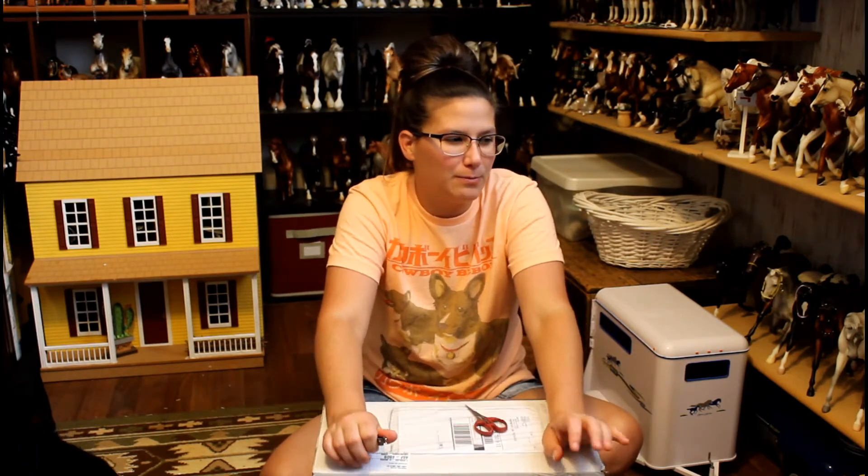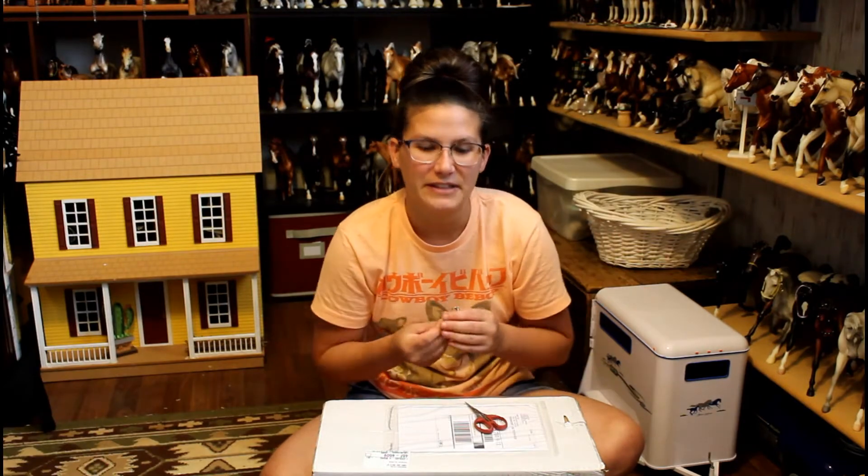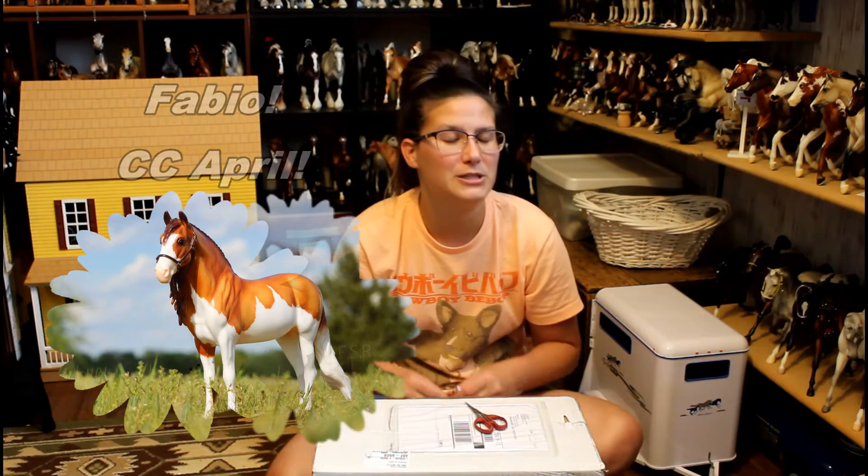Hey everyone, it's Free Spirit Ranch here and today we have a really exciting video. I have not really been in the briar buying mood. I've only bought one model this year, which is really shocking — I usually buy a lot. I never found any that I actually really wanted to buy except Fabio. He was the only one I bought this year.